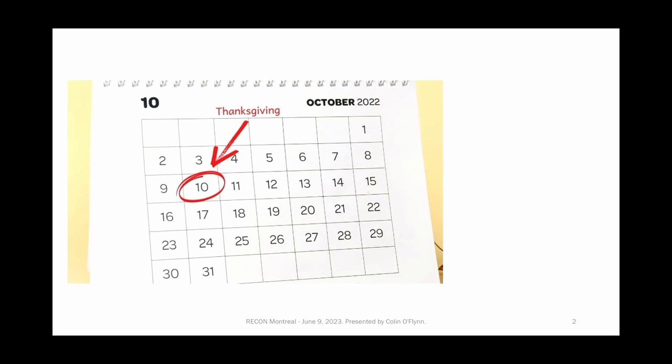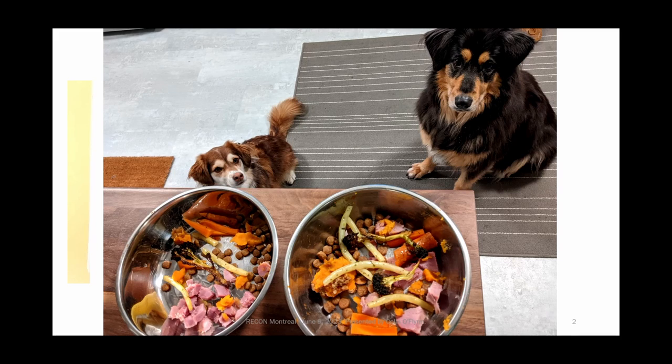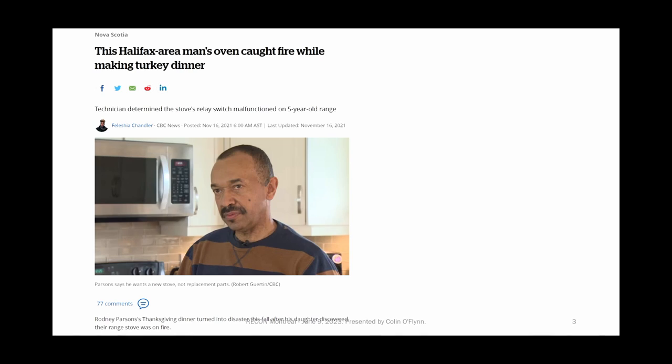Normally you cook a turkey for Thanksgiving, but the past couple of years we've been doing a ham instead. The reason being that our oven had this weird thing where it seemed like it was not heating correctly and things were taking too long to cook. We had some unruly people living with us that really wanted their dinner on time, so when dinner was delayed they were less happy. Then I saw a news article about a different Halifax area man who had an issue with his oven — in his case it caught fire, which seems somewhat worse.